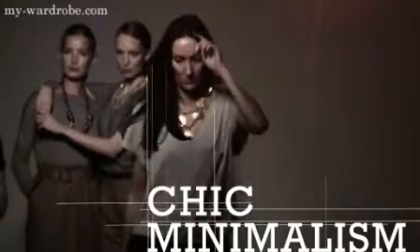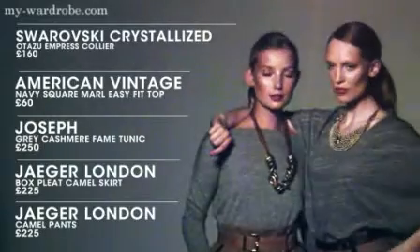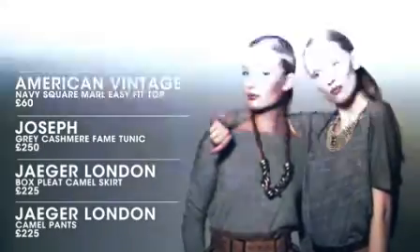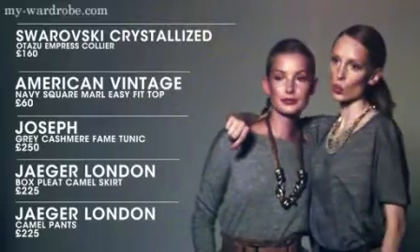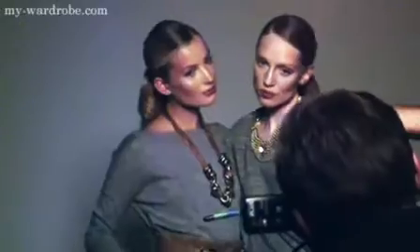Chic minimalism is all about clean lines, beautiful tailoring and classic silhouettes. For the palette think neutrals — camel colours, toffee tones, greys, creams and blacks. With this look we've teamed together simple grey tops with Jaeger London's classic camel tailoring for a sleek, chic and effortlessly on-trend look.